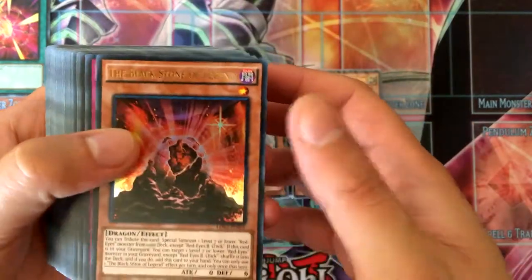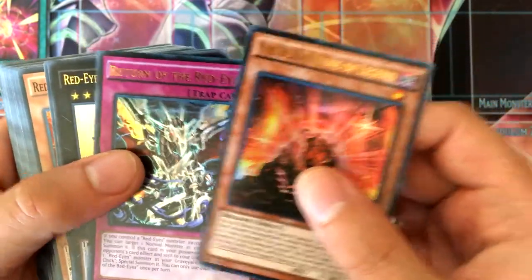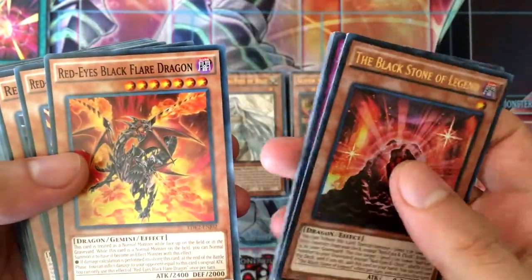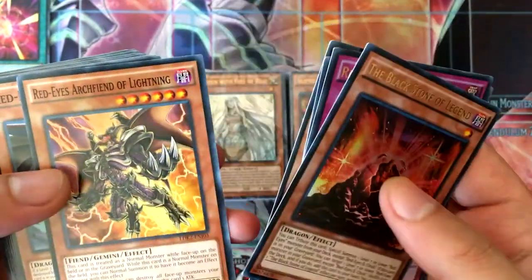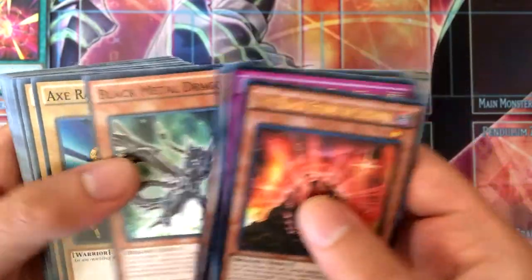Joey's deck is based off Red-Eyes Black Dragon. We've got Black Stone of Legend, Return of the Red-Eyes, Red-Eyes Dark Flare Metal Dragon, Red-Eyes Black Dragon, Red-Eyes Black Flare Dragon, Red-Eyes Archfiend of Lightning, Red-Eyes Retro Dragon, and Black Metal Dragon.